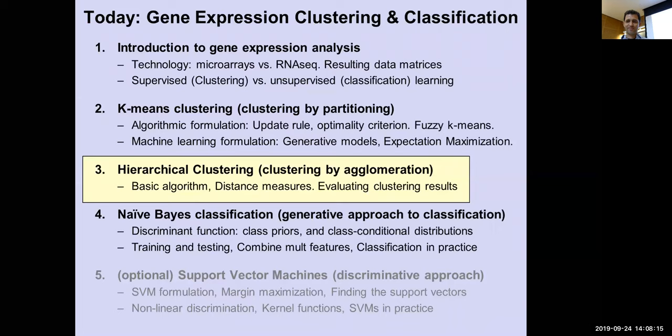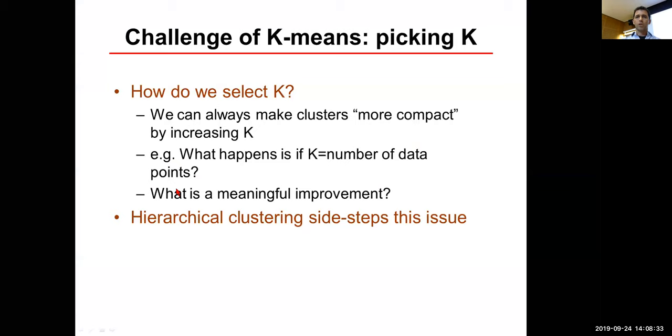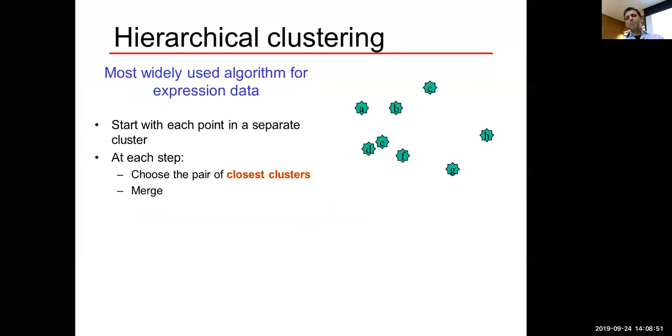We're in the middle of the gene expression analysis lecture. We covered the two challenges of supervised and unsupervised learning and saw one form of unsupervised learning: K-means. Now let's look at hierarchical clustering. Selecting K can be very hard — we can always make clusters more compact by increasing K, and K equal to the number of data points is not meaningful. Hierarchical clustering avoids choosing K by clustering for all possible K at once, starting with every point in its own cluster and merging hierarchically.